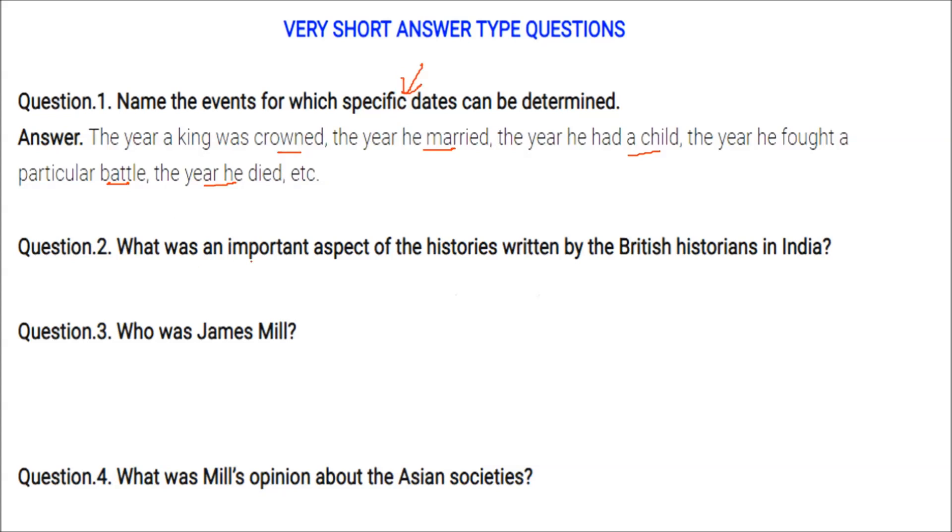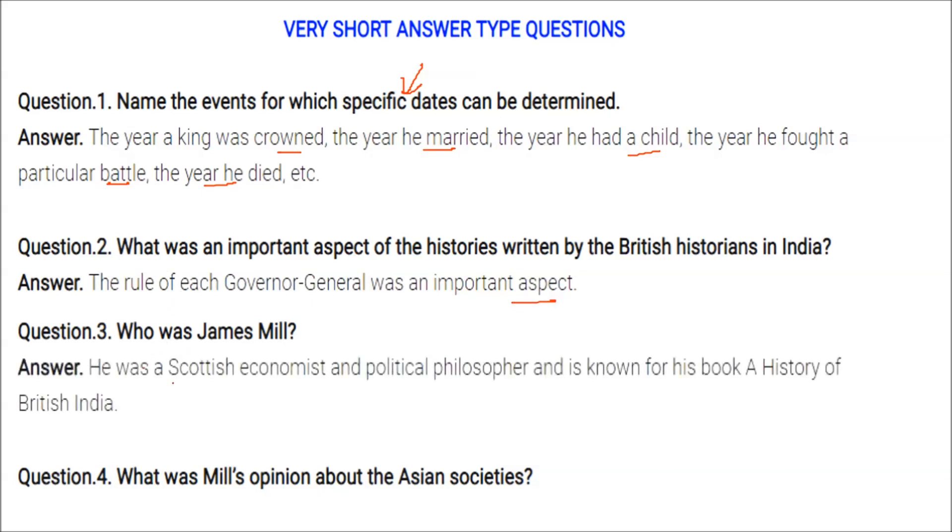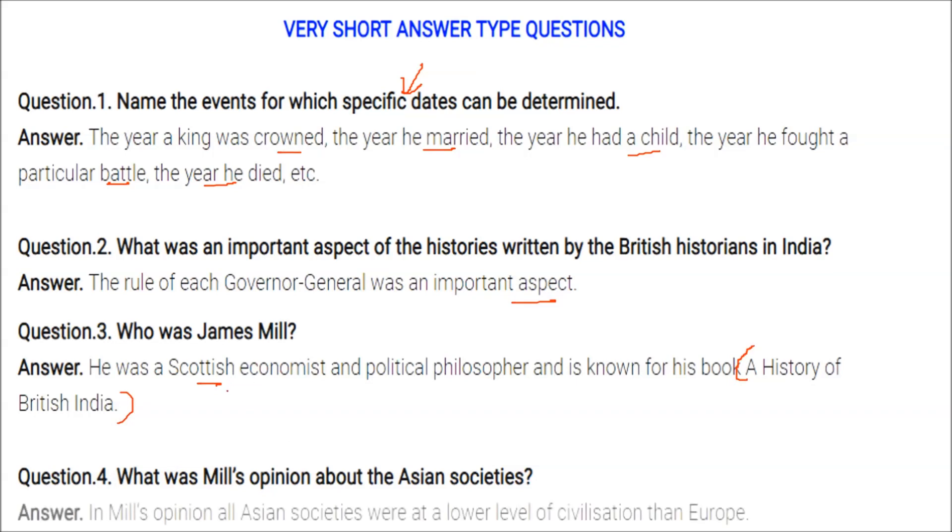An important aspect of histories written by British historians in India was the rule of each Governor General. James Mill was a Scottish economist and political philosopher, known for his book A History of British India. In Mill's opinion, all Asian societies were at a lower level of civilization than Europe.